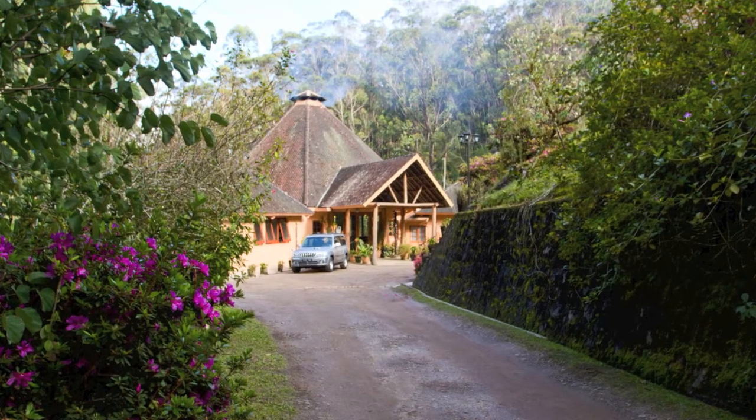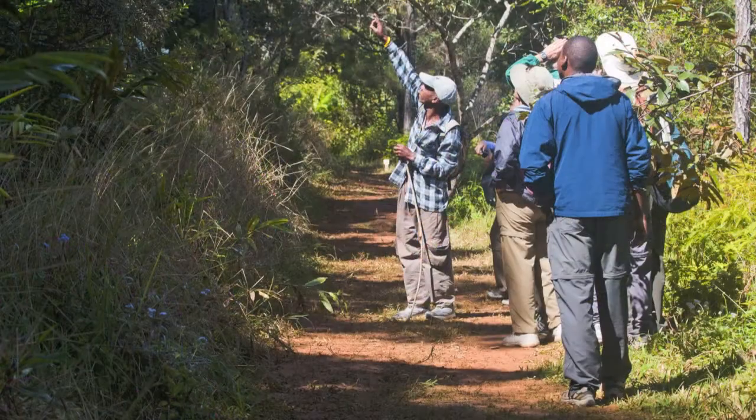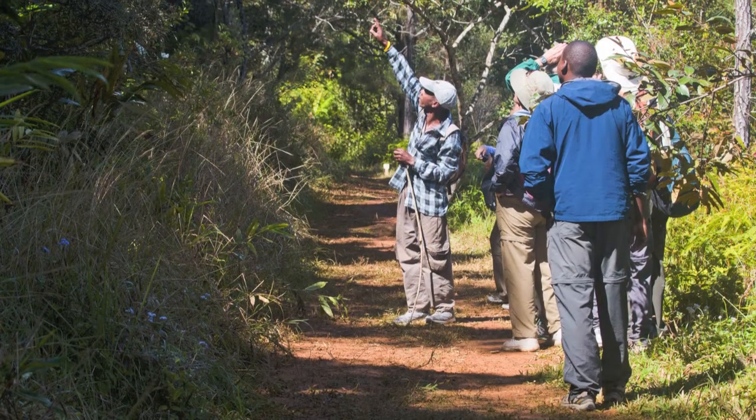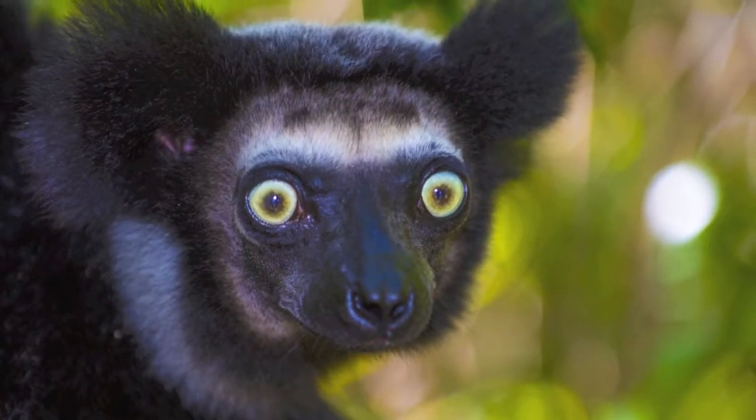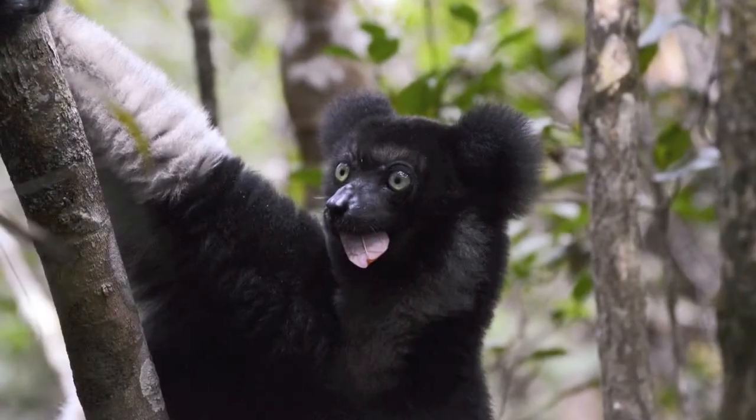On the last leg of the main expedition, you will fly and drive to Andasibe-Mantadia national park, where you will look for multiple species — the highlight being the Indri Indri, the largest lemur of them all. Its call is something you will never forget.